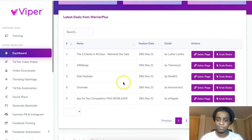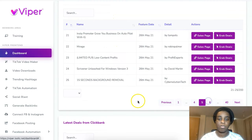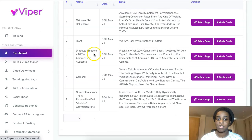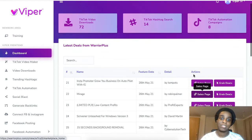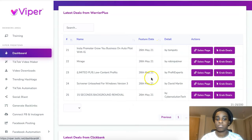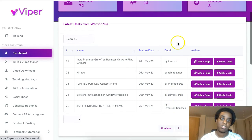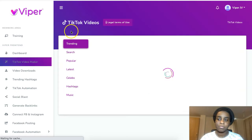Inside the software you can see the latest deals on WarriorPlus — a bunch of offers you can promote on your TikTok — and also the latest ClickBank ones. This makes it easy so you don't have to go and search each site; you have all of the best offers launching on these platforms right here so you can promote them on your TikTok.